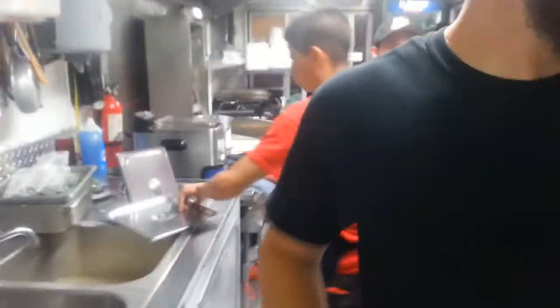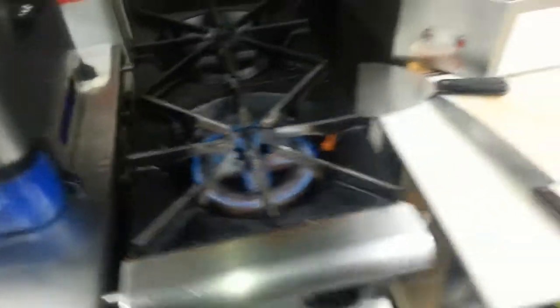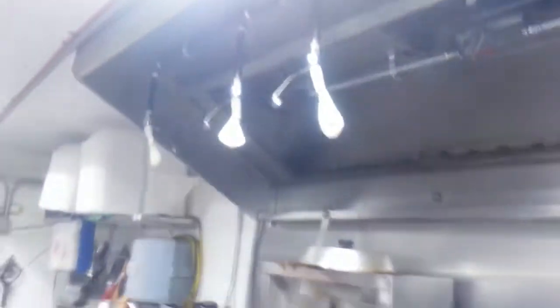This is a balloon test of a food truck Ansel system. The cooking equipment is on — you can see the gas flames burning. Special testing balloons are placed over each discharge nozzle, in the ducts, in the vent, and also the nozzles protecting the cooking surfaces.